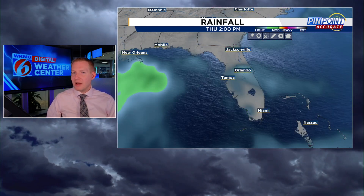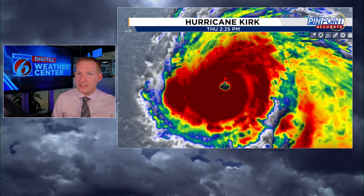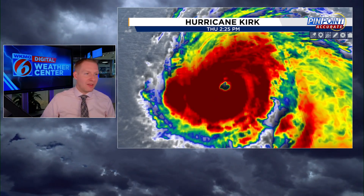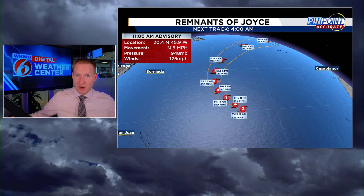Now let's talk Hurricane Kirk. This is no threat to land, but it's an impressive storm — it rapidly intensified last night from a Category 1 to a Category 3, and it remains a Category 3. It's a very powerful hurricane, and we'll see bigger waves and higher rip currents on the east coast of the U.S. this weekend, so be careful if you're heading to the beach. This is not going to have any direct impacts on land. It's expected to strengthen further to a 140-mile-per-hour Category 4 storm. The environment is near pristine — warm, untapped water ahead of it — thankfully, this one is going to stay out to sea.